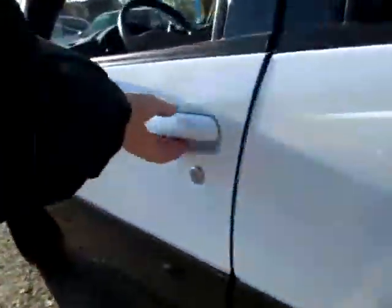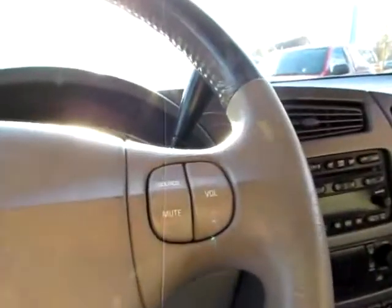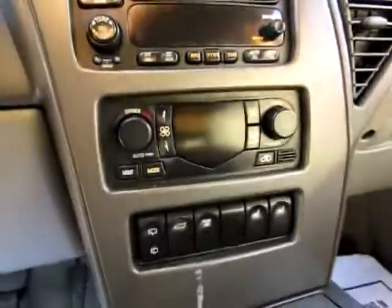Up front, I want to point out the power seats and media controls on the steering wheel, so you can keep control of your vehicle while listening to media.